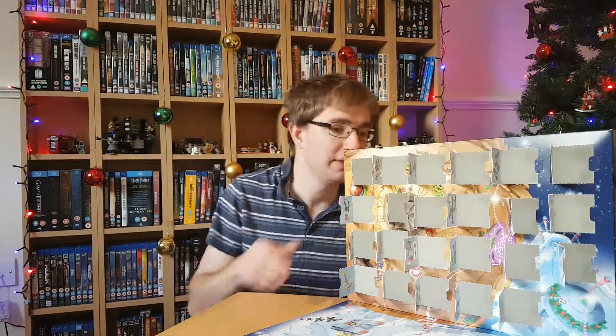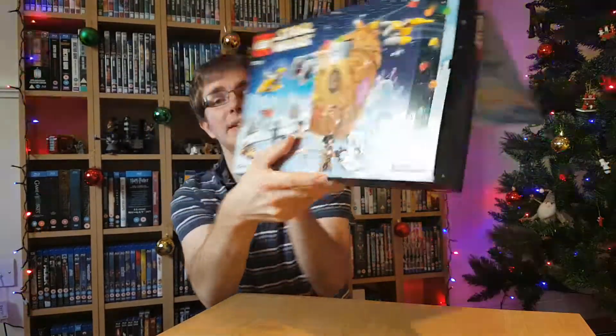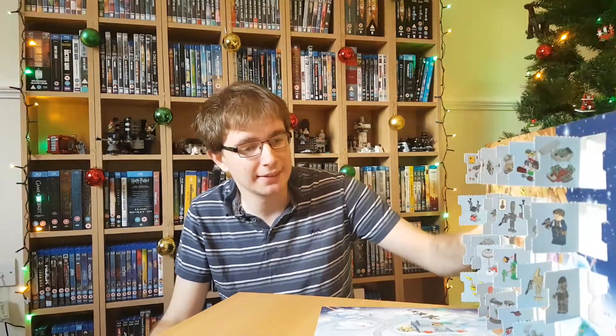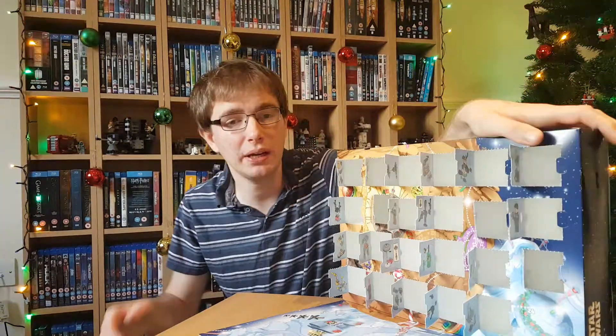Now I'm pretty sure what is going to be in this, because this picture on the box has been staring me in the face every day since I bought this calendar about five or six weeks ago in the middle of November. I'm 99.9% certain it's going to be that little snowman model. Look at me as an idiot if I'm wrong, but I'm pretty sure it's going to be that. So without further ado, we'll open up our last door.